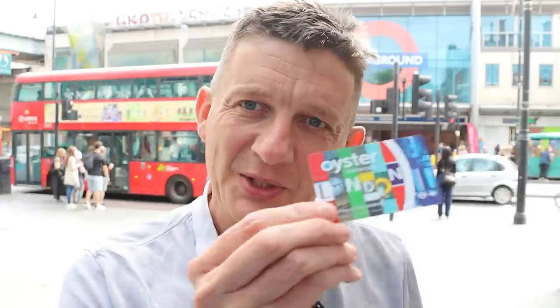Did you know that over the years there have been many limited edition Oyster cards? There's the Elizabeth Line one from last year. Here's what a visitor's one looks like — I've got just a few, but not all in my collection. I thought I'd do a rundown of all the different Oyster cards that you may not know have appeared over the last 20 years.